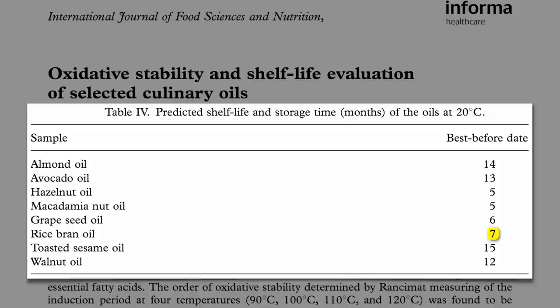For rice bran oil, the company said 7 months, and the actual estimated shelf life found in the tests was 6.5 months. Not bad — pretty close.